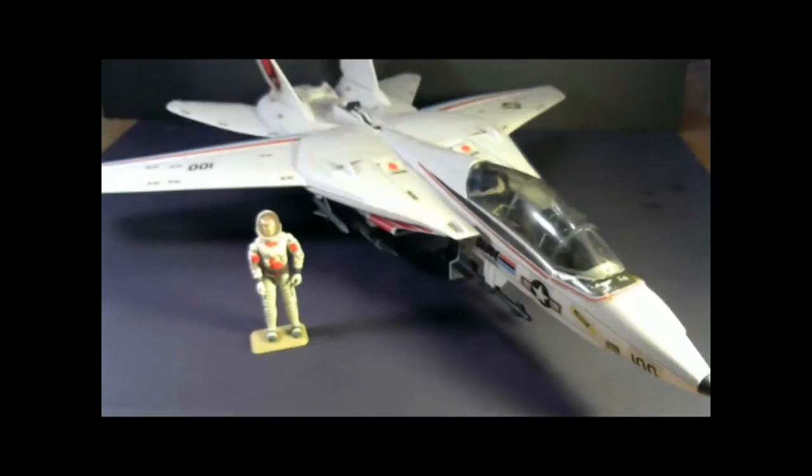Hello everybody, Hooded Cobra Commander 788 here, and I'm back with another vintage G.I. Joe toy review. In my last video I said I wanted to do something bigger. Well here it is, this is bigger.